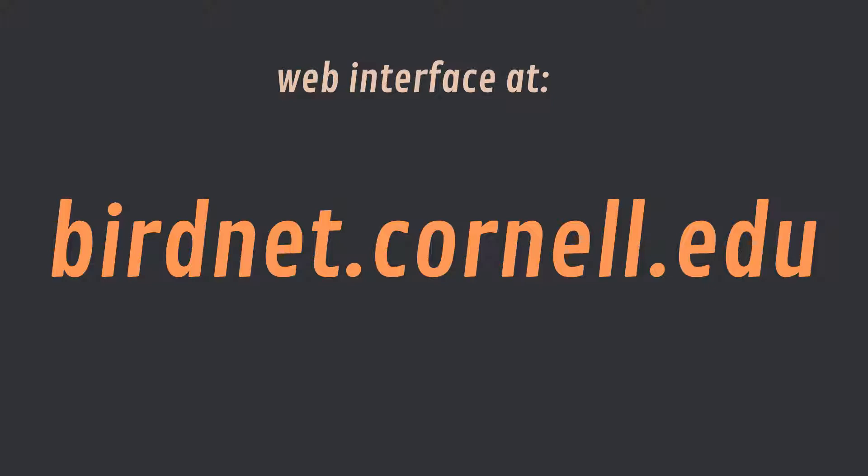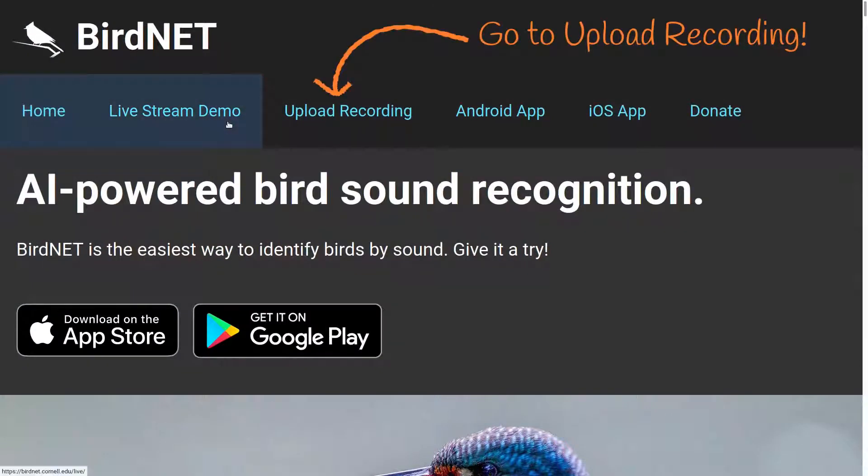For this test, I'm going to use the web interface of BirdNet because I already have all of my bird calls recorded, and the app cannot accept pre-recorded files.